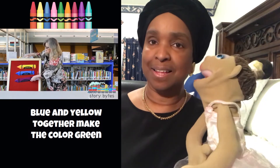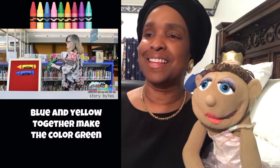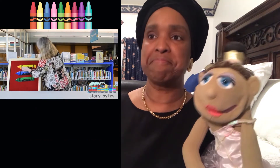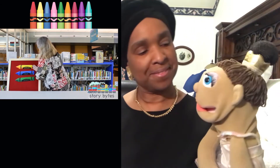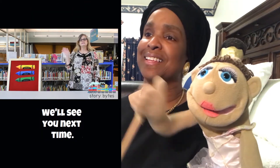Blue and yellow together make the color green. Thank you for joining us for our story bite and learning about colors. We'll see you next time.